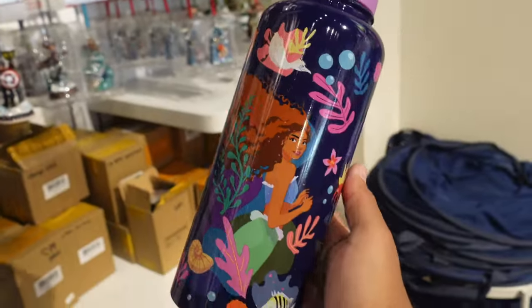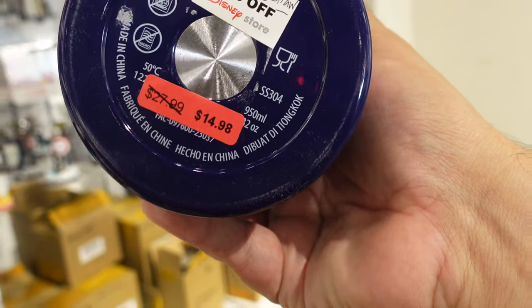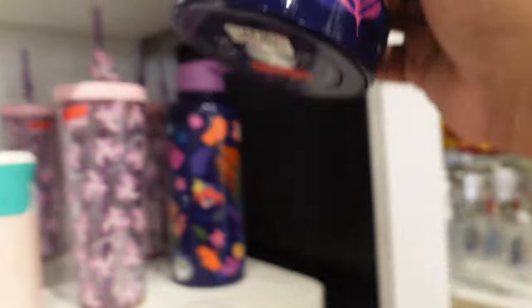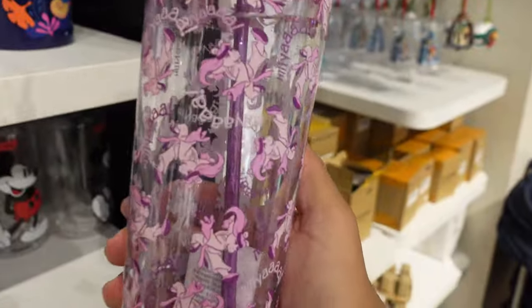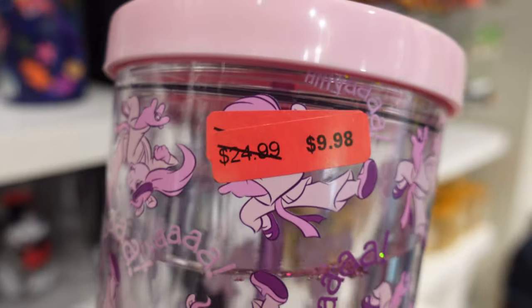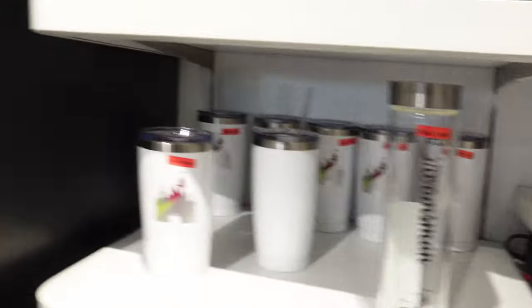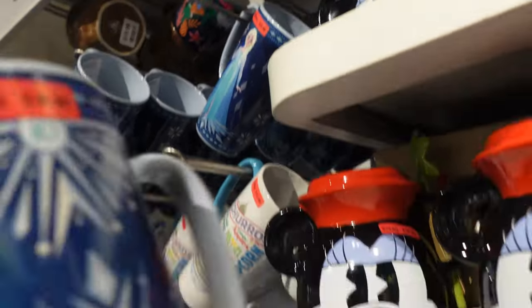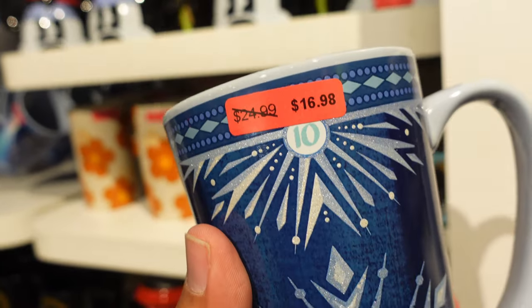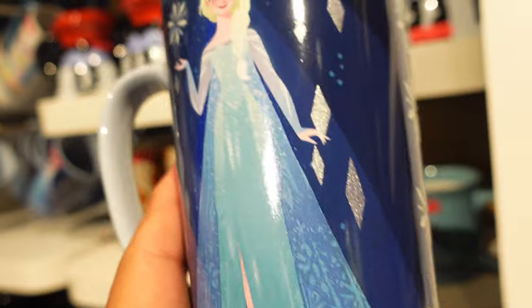Now we're in the mugs and tumbler section. They have the Little Mermaid water bottle — it's a pretty good size, 32 ounces. Originally $27.99, you can get it for $14.98. You also have this pretty cool Miss Piggy tumbler — she's like doing karate or something, it even says hi-yah. Originally $24.99, you can get it for $9.98. They also have this mug themed to Frozen, originally $24.99, you can get it for $19.98. The only bad thing about it is it has glitter — and you guys know how I feel about glitter. Ugh, glitter.